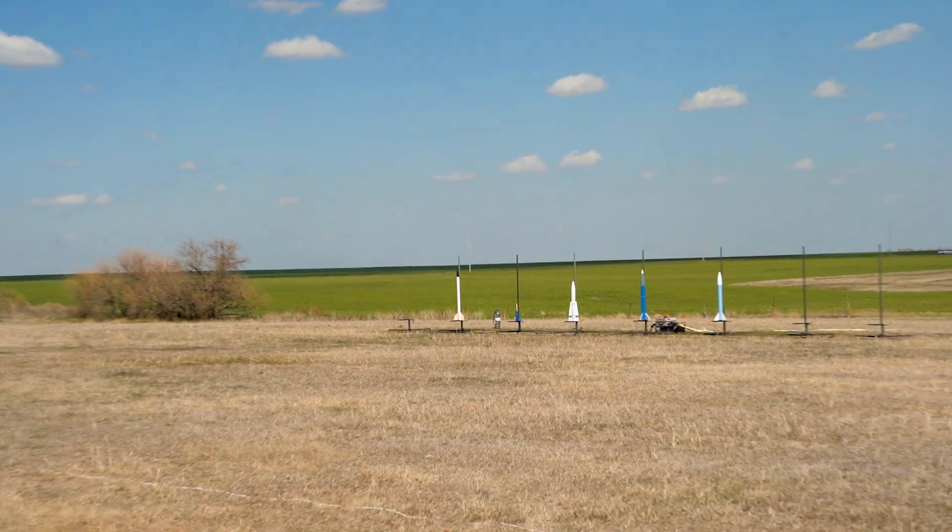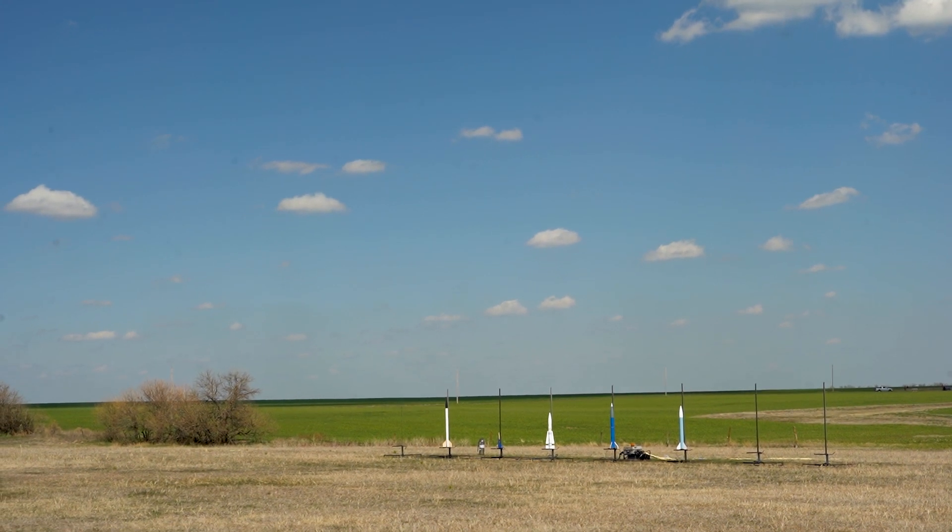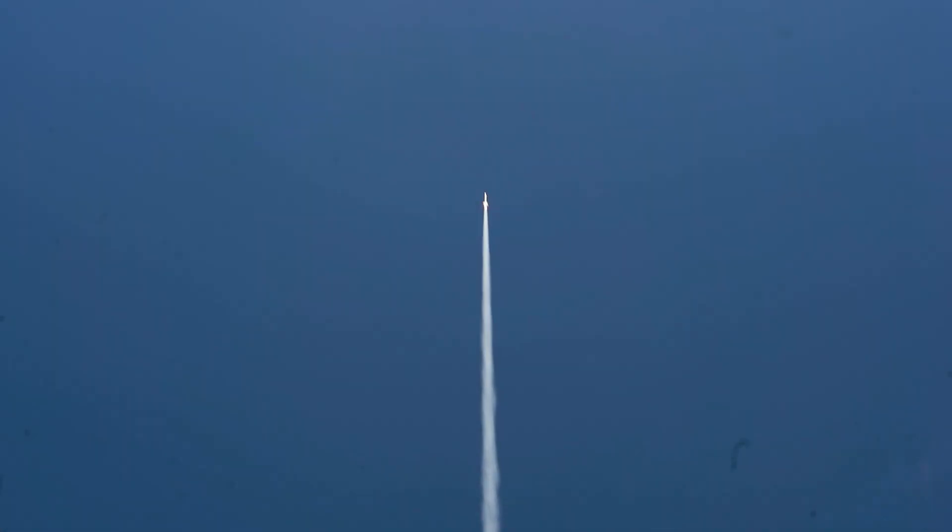Five, four, three, two, one, go. He's going to put the main out at the altimeter at 2,750 feet. We'll find out. They came out a little bit early.